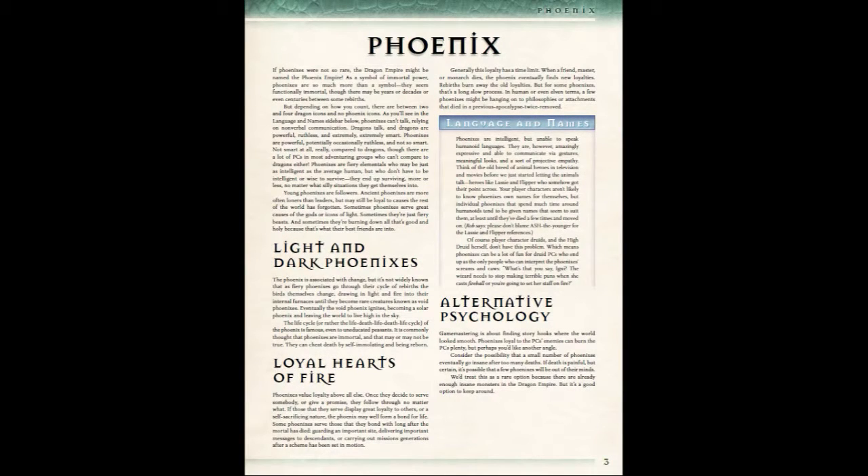The phoenixes in 13th Age are a very rare creature, and they are not smart — not dragon smart. The PDF has a lot of good lore on the phoenix. Some of that lore discusses how they are not intelligent in the way a dragon is. They're more humanoid smart — human smart, as the PDF states.